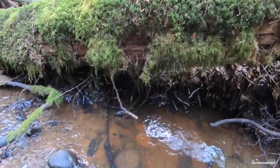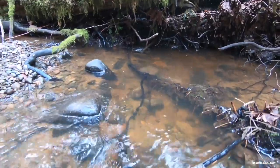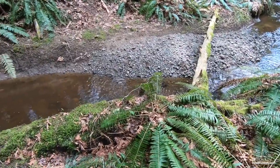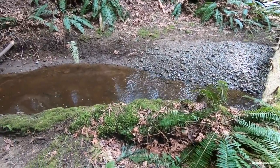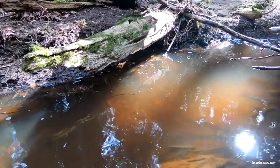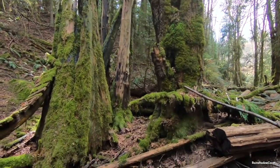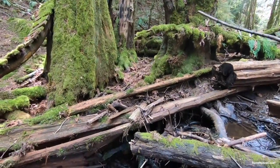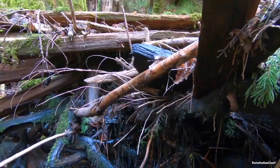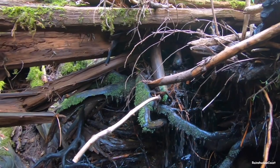Within this reach, the channel is characterized by signs of erosion along the stream banks, with streamside trees having their roots undercut. Accumulations of sand and gravel bed load form behind piles of woody debris that choke the channel in several locations.